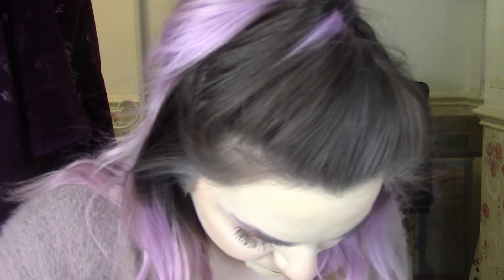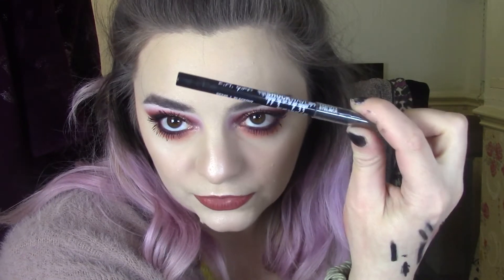Sigma Longwear Eyeliner Pencil — I thought it was a coal liner but it's actually a twisty up liner. It has got good pigment. I was expecting it to last really well and it just lasted okay. I'm going to keep it though mainly because there's a lot of product left. I've got the LA Girl Shockwave Neon Eyeliner in black — quite pigmented and dramatic, I'll hold on to that one. I've got this Revolution Pro Visionary Gel Eyeliner in Noir with sparkly packaging and a smudgy end. It's got good pigment and I'm going to keep that one.